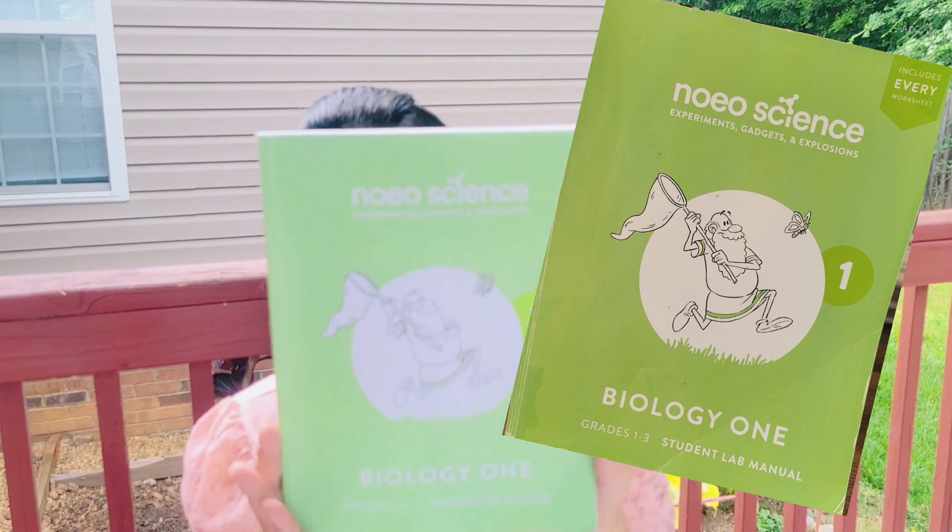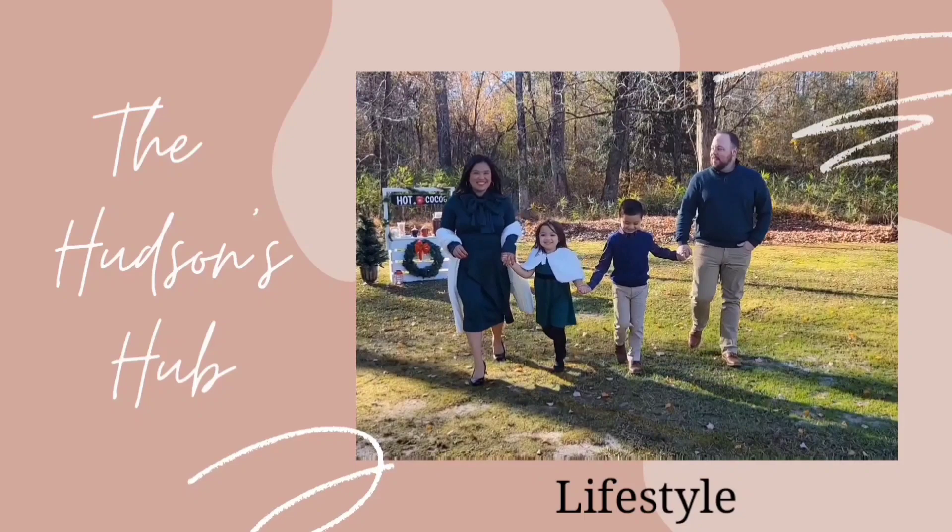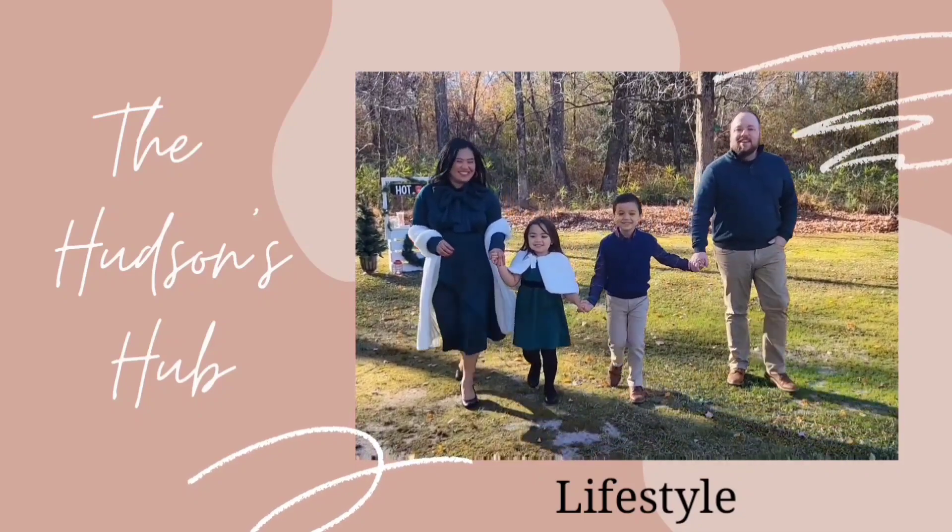In today's video, we are going to talk about Noeo Science Biology 1. Hey guys, it's Alitha Bell. I'm a bilingual homeschool mom of two wonderful children.